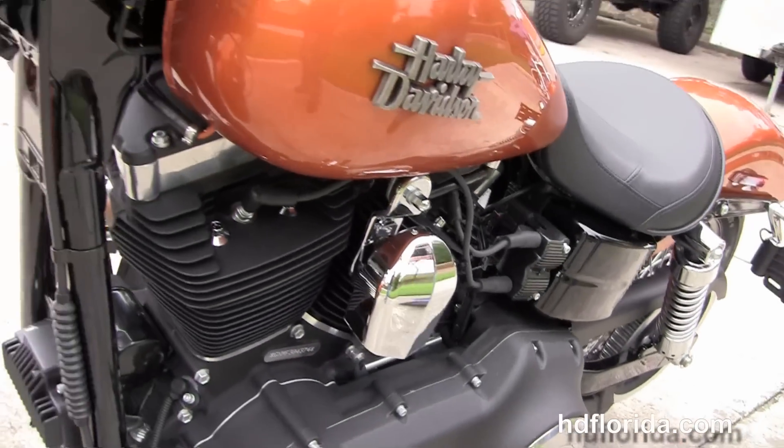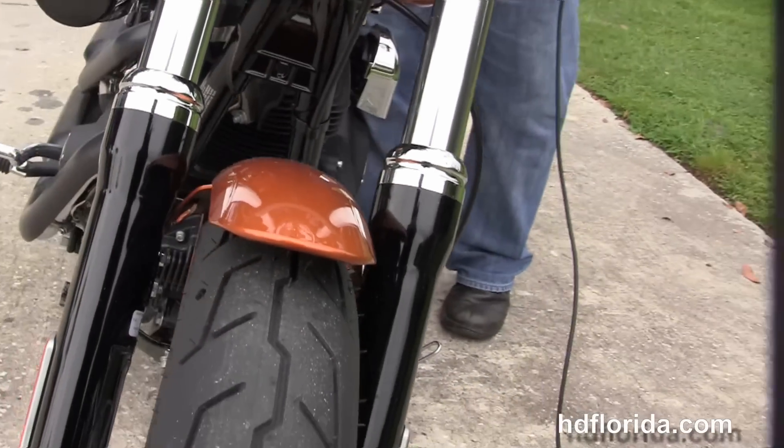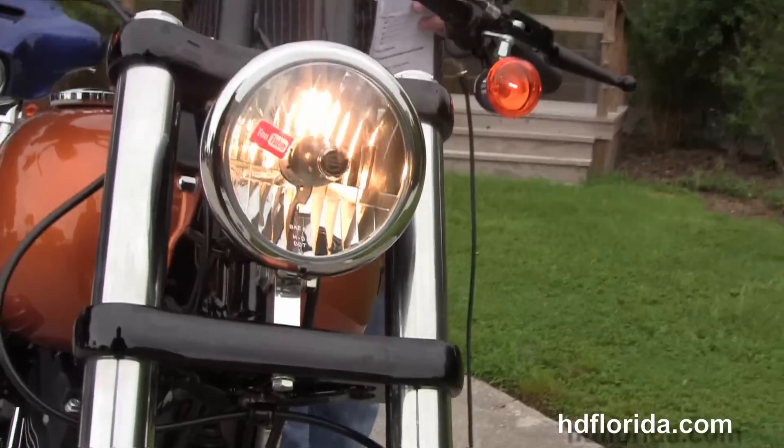It carries a two-year unlimited mileage warranty that covers all the additional accessories and can be extended out for five years on top of that. We finance new Harley-Davidsons up to 84 months. Let's give her a quick listen.